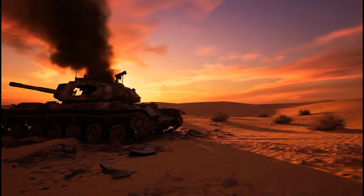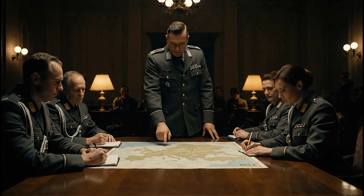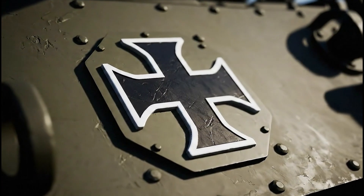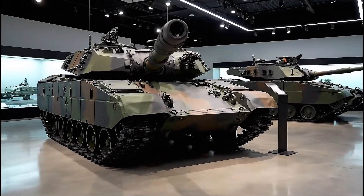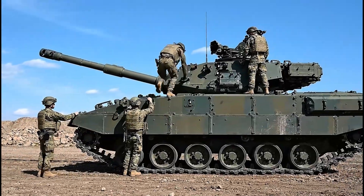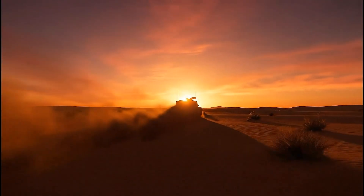The lessons of the Leopard 2 are clear. One: technology is only a tool — tactics decide survival. Two: in any field, balance often beats extremes. Three: national branding can turn a weapon into a symbol, not just a tool of war. The Leopard 2 is not loud, not flashy, but enduring and reliable. And just like the Mercedes G-Class, it is not for everyone — it is for those willing to pay the price for true quality.